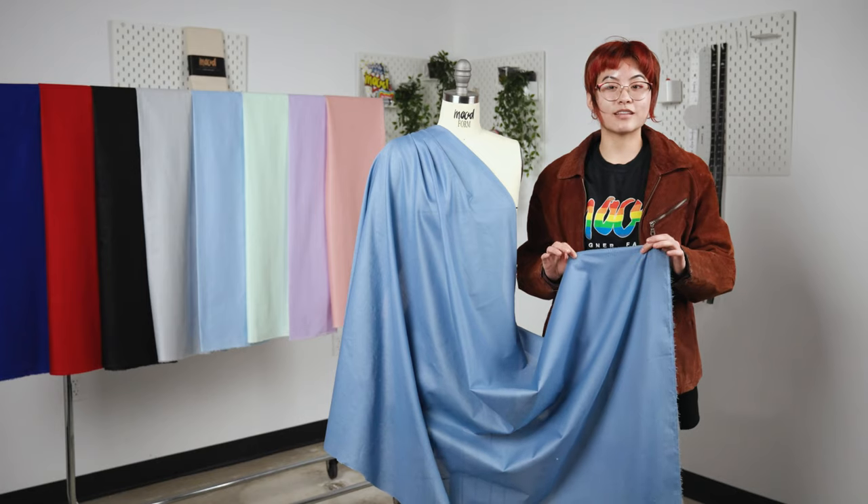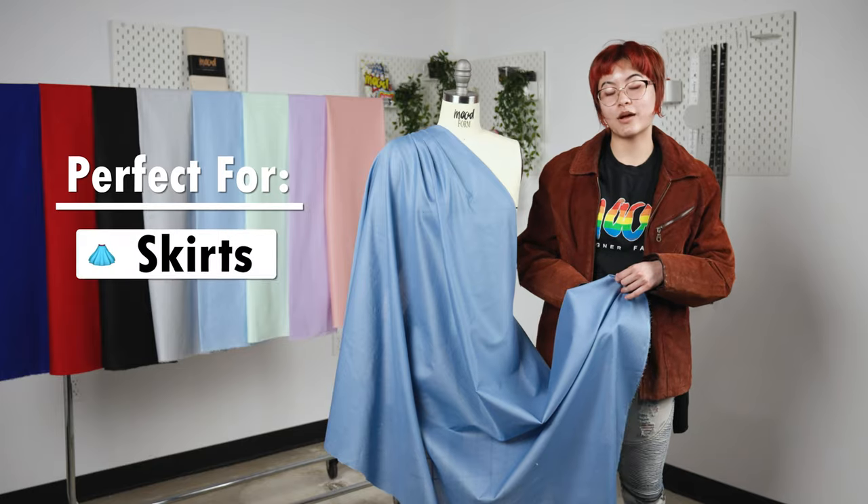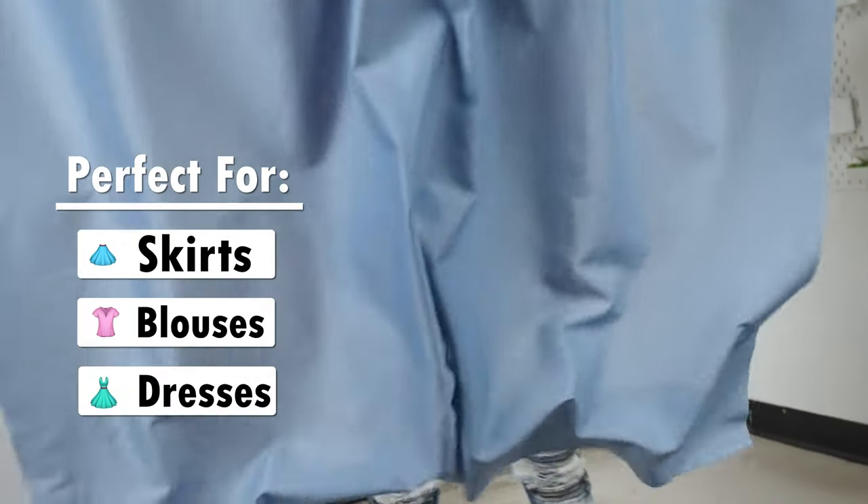This fabric is flexible yet has a lightweight drape, making it perfect for skirts, blouses, and dresses. This fabric is also semi-sheer, so lining is recommended for additional opacity as well as structure.